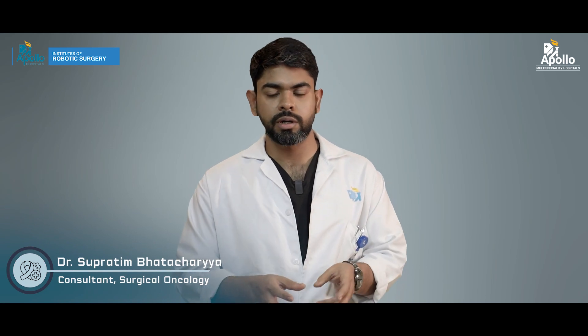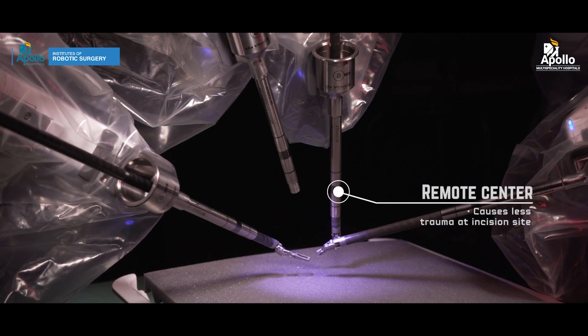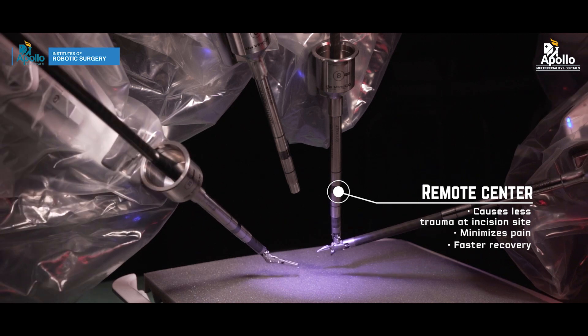There is something called the remote center concept in robotics. What it does is minimize the pressure of instruments on the abdominal wall, which leads to less post-operative pain.